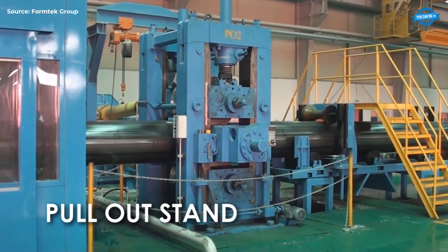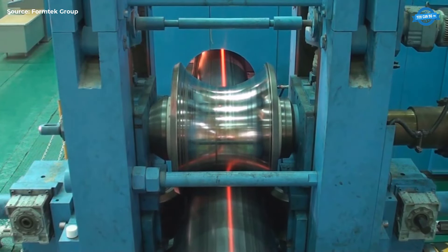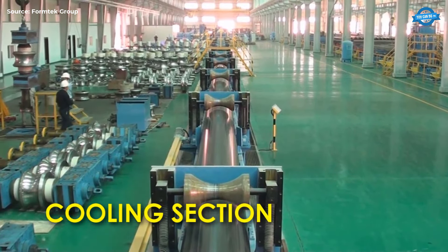Pull-out Stand. Finally, the pull-out stand extracts the pipe from the welding section, transitioning it smoothly to the cooling section. Cooling Section. The welded pipe then moves to the cooling section to stabilize its properties.